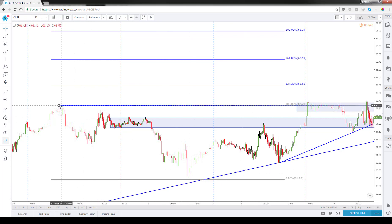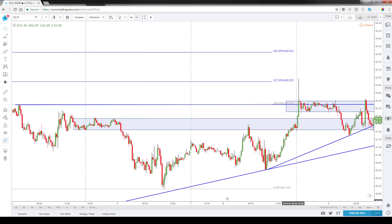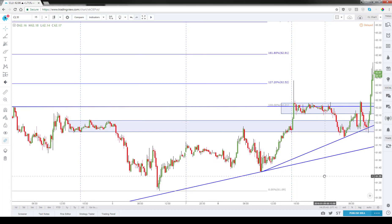One structural point I want to show you: if you measure this move from the high on January 4th down to the low on the 5th and expand out those extensions, you get to a 200% range extension all the way up at 63.43. These become targeting zones for any trading ideas. What we talked about today is that shorts could be taken, but the better opportunities would be long, given that we were staying above the trend line and had created an additional trend line in the overnight session.